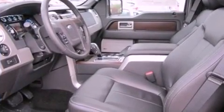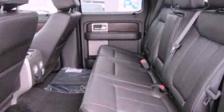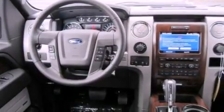Features include commercial-free satellite radio, traction control and stability control systems, steering wheel-mounted controls, and a leather-wrapped steering wheel.